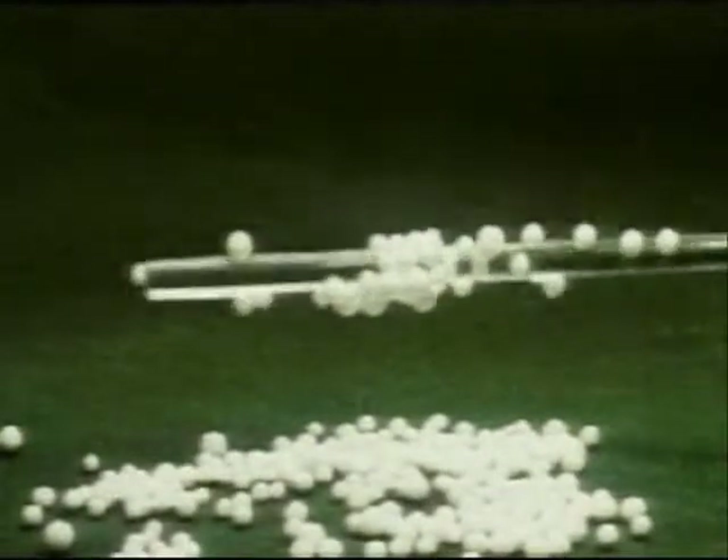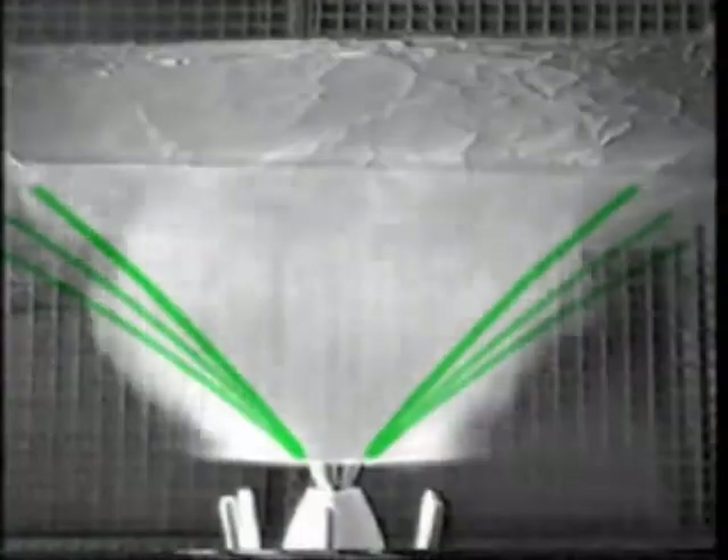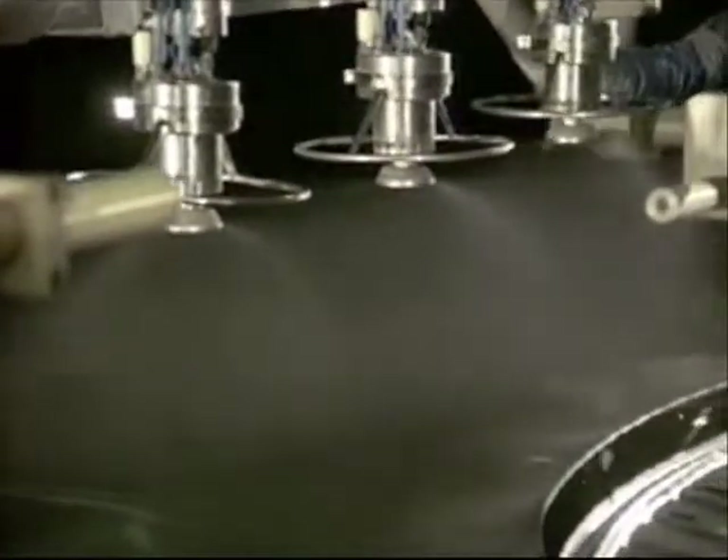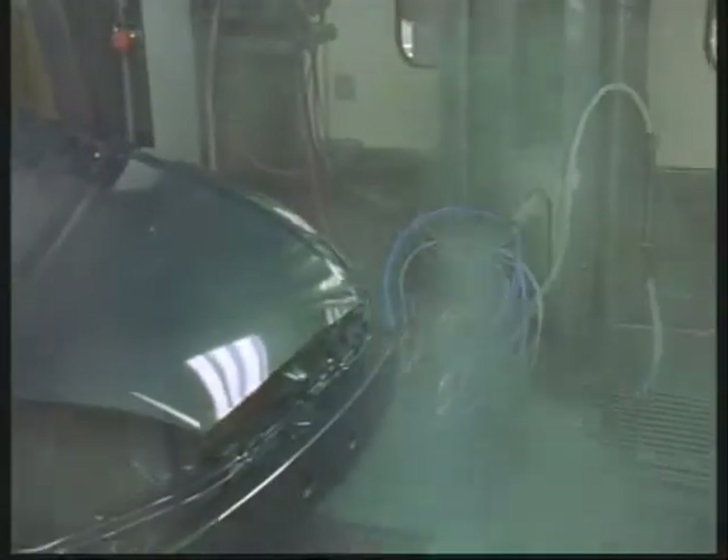The rotating bell applies the paint material to the object by electrostatic charging. Paint loss in the form of overspray is minimal, and application efficiency is about 90%. In effect finishing, the second coat is applied with compressed air in order to achieve the desired orientation of the effect pigments and to facilitate later vehicle refinishes.